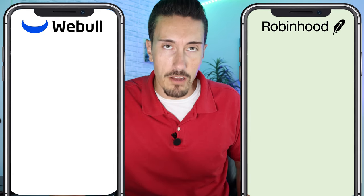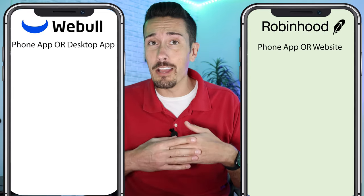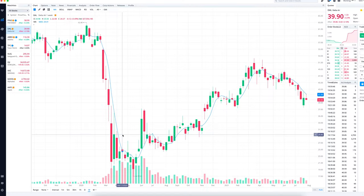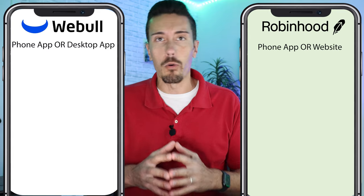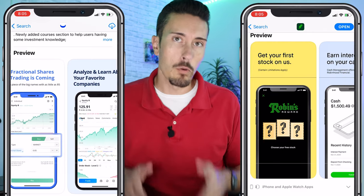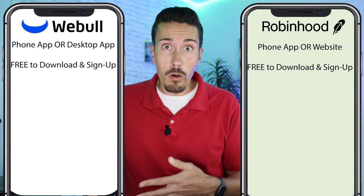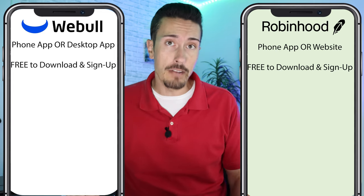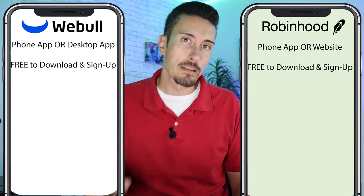Both of these apps offer an iPhone or Android application, or you can use them on your computer. You can download the Webull desktop app or go to Robinhood.com and log in. On the App Store or Google Play Store, you can download both apps absolutely free — they don't cost anything to download and sign up. On the go, whether you're on vacation or hanging out at a neighbor's house, you can check your portfolio and trade in the stock market or cryptocurrency market.